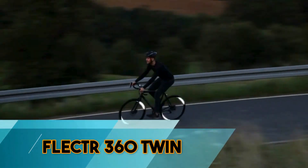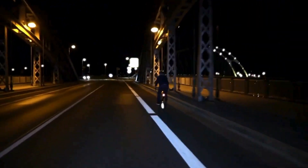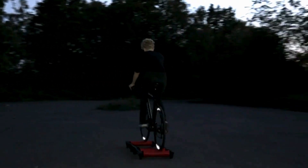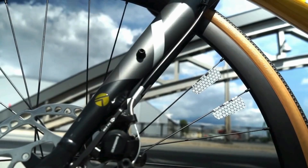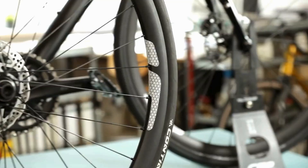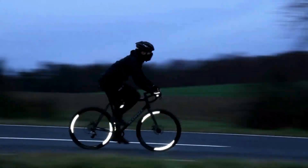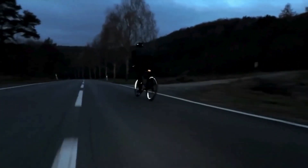FLECTR 360 TWIN is an innovative reflective bike wheel accessory designed for enhanced safety during low-light conditions. With its 360-degree coverage, this lightweight and aerodynamic addition provides visibility from all angles. The FLECTR 360 TWIN is easy to install, using ultra-strong adhesive for a secure fit on both sides of the wheel. Its unique design not only ensures maximum visibility but also adds a stylish touch to your bike. Perfect for urban cyclists, this accessory combines practical safety features with a sleek aesthetic, making it an essential addition to any bike commuter's gear.